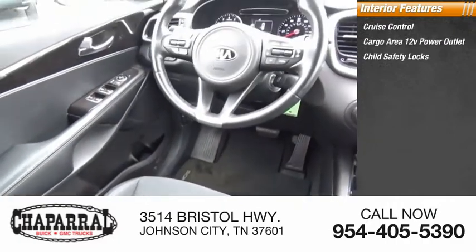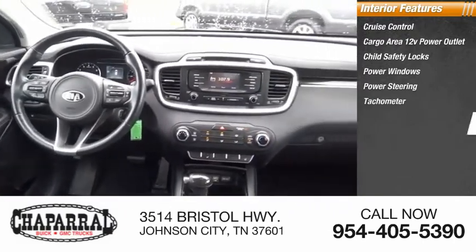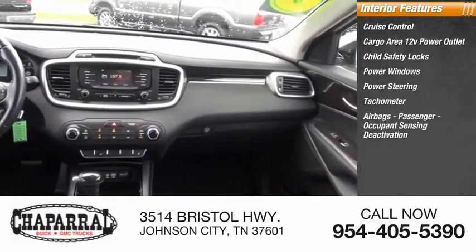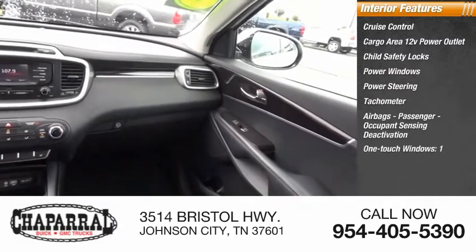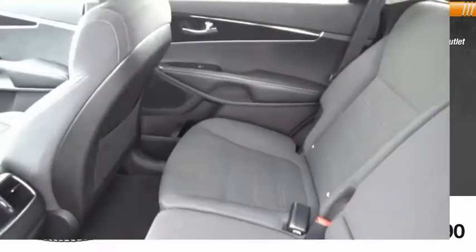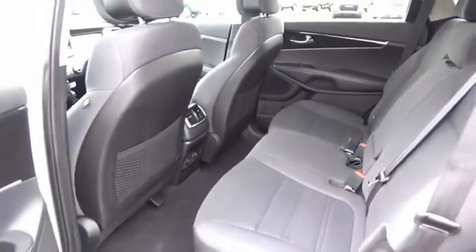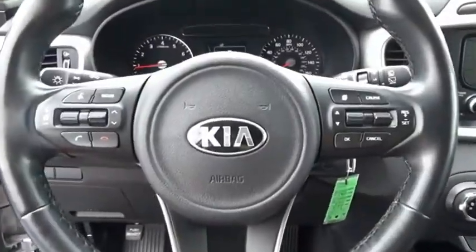Inside you'll find cruise control, a cargo area 12-volt power outlet, child safety locks, power windows, power steering, a tachometer, airbags with passenger occupant sensing deactivation, one-touch windows, one cargo area light, and a trip odometer. The Kia Sorento is a comfortable, powerful compact SUV loaded with impressive standard features.